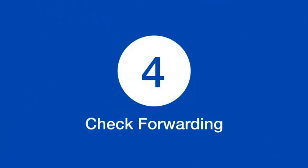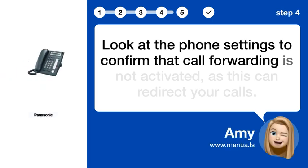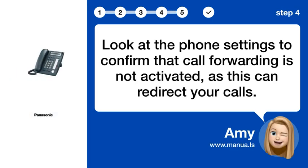Step 4: Check forwarding. Look at the phone settings to confirm that call forwarding is not activated, as this can redirect your calls.